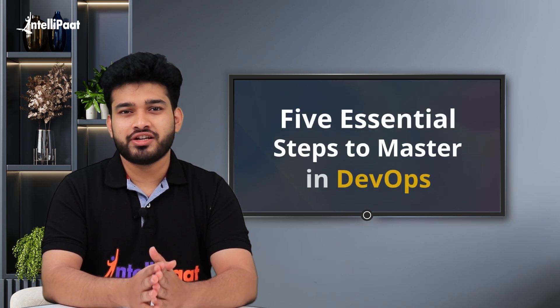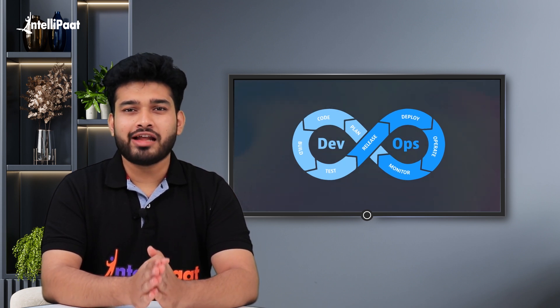Hello everyone, welcome to this video on 5 Essential Steps to Mastering DevOps by Intellipaat. DevOps has emerged as a critical aspect of software development, enabling teams to deliver high-quality products at a faster pace.